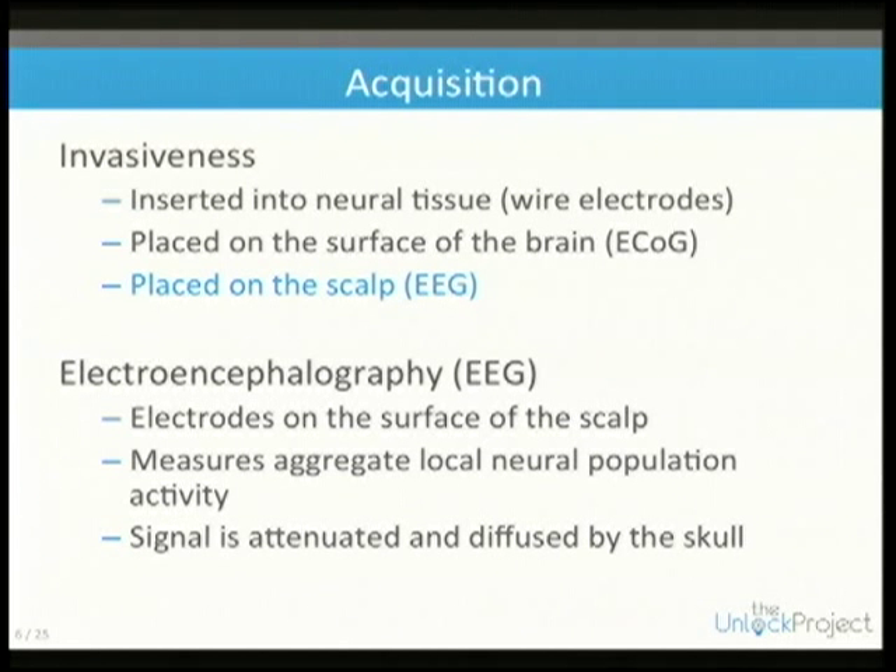This is done in a couple of cases. Recently there was a woman who was able to control a robotic arm using implanted electrodes and get a sip of coffee.